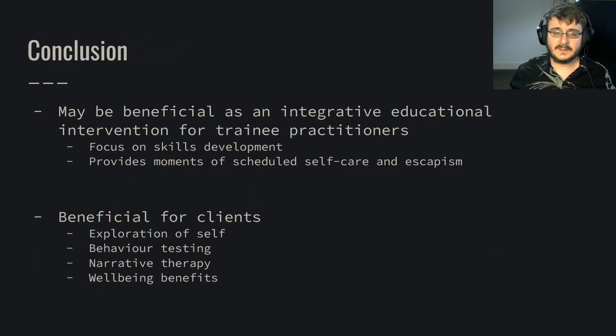To conclude, tabletop role-playing games might be beneficial, especially used as an integrative educational intervention for trainee practitioners. If we make sure it focuses on skills development and focuses sessions on different aspects, it also provides moments of scheduled self-care and escapism that trainee counsellors really need — it's a stressful experience, and taking scheduled breaks to immerse yourself in a different world could be really beneficial. Looking at benefits for clients, if the intervention were more therapeutic, it allows for exploration of self in a complex and comparative way, with opportunities for behavioural testing and narrative therapy — comparing the narratives of individuals with the narratives of their characters — as well as all the well-being benefits: the escapism, the enjoyment, the socialising.